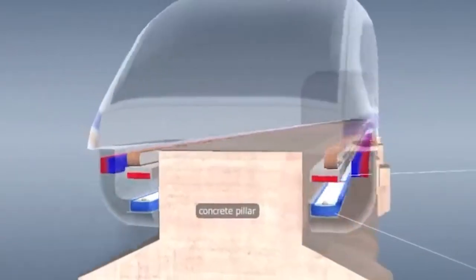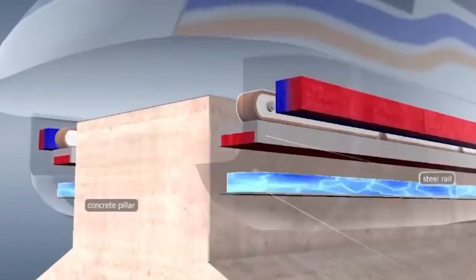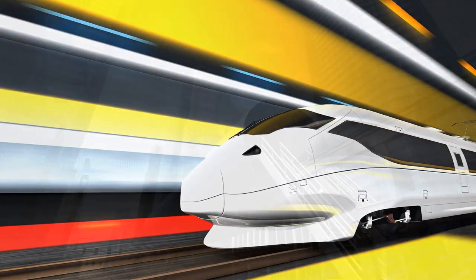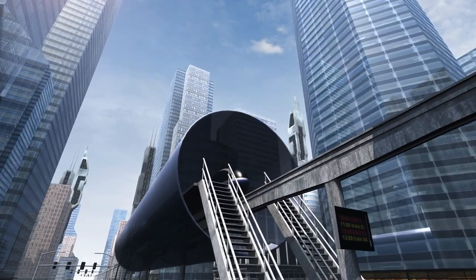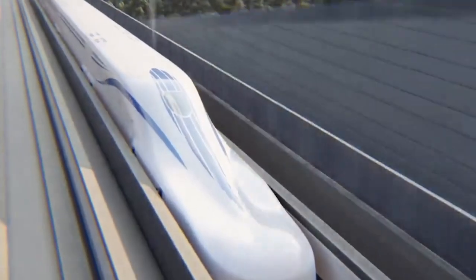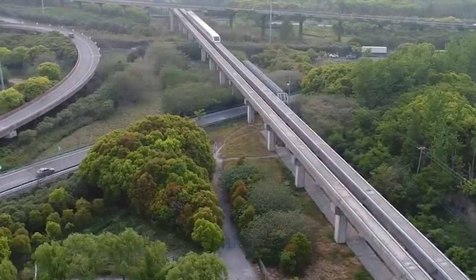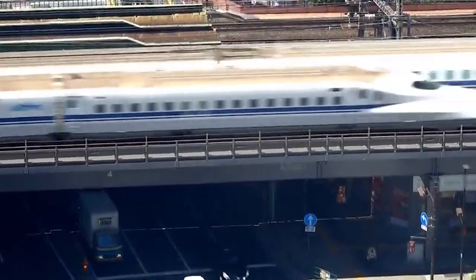The technology behind the SC Maglev is based on the principle of magnetic levitation. The train floats above the track due to the interaction between the superconducting magnets on the train and the electrical coils on the track. It's a dreamlike experience, like you are floating in space. The train's superconducting magnets are cooled to extremely low temperatures, which makes them superconductive, meaning they can conduct electricity with zero resistance. This allows them to create a magnetic field that interacts with the electrical coils on the track, lifting the train off the ground and keeping it afloat.